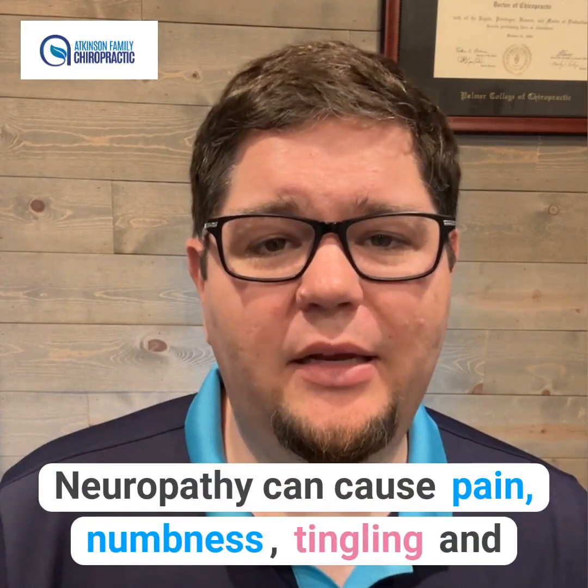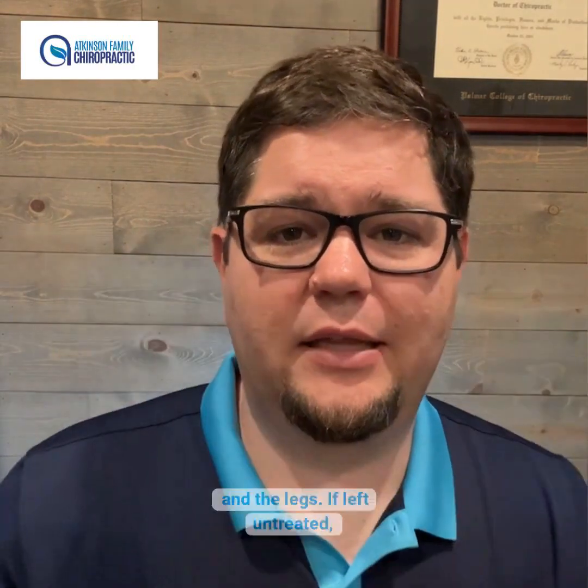Neuropathy can cause pain, numbness, tingling, and weakness in different parts of your body, including the hands, the feet, the arms, and the legs.